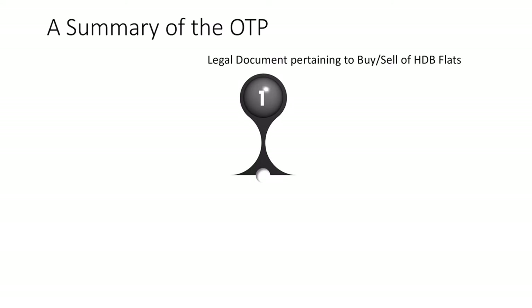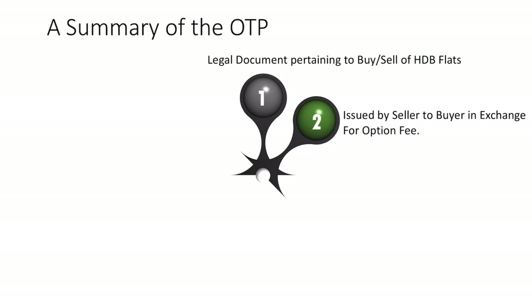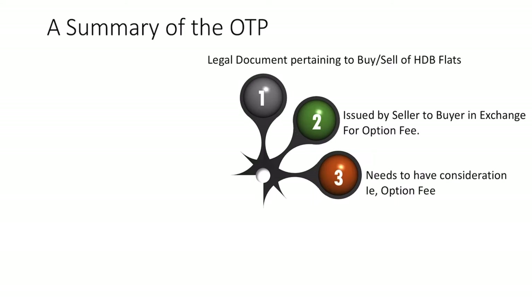This slide gives you a quick summary of what the OTP is about. Firstly, it is a legal document pertaining to the buying and selling of HDB flats. The OTP is issued by the seller to the buyer in exchange for an option fee, which is typically $1,000, however it can be any amount mutually agreed upon between both parties. Every contract needs consideration, and in this case the consideration is the option fee, thereby forming a legally binding contract.